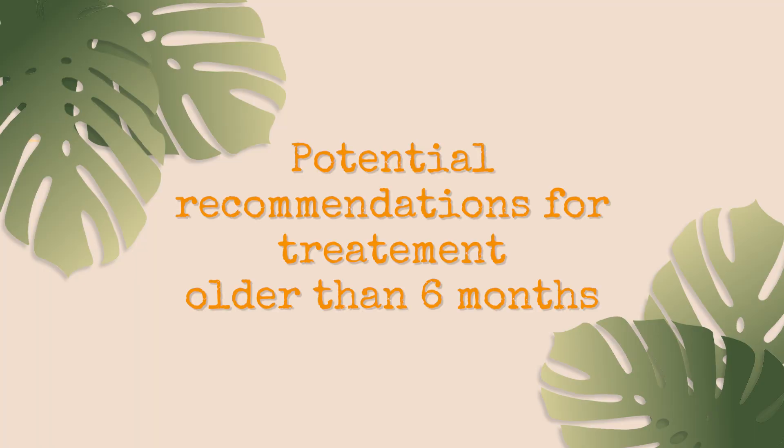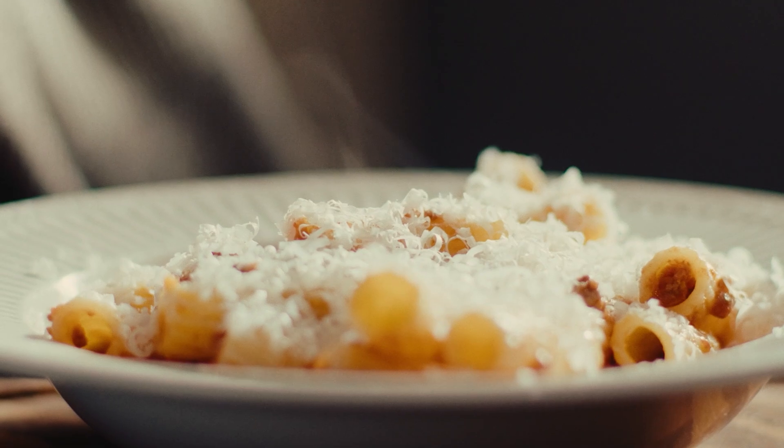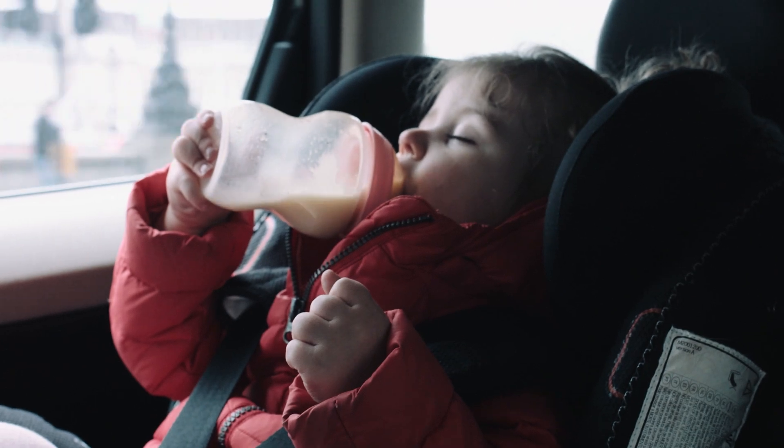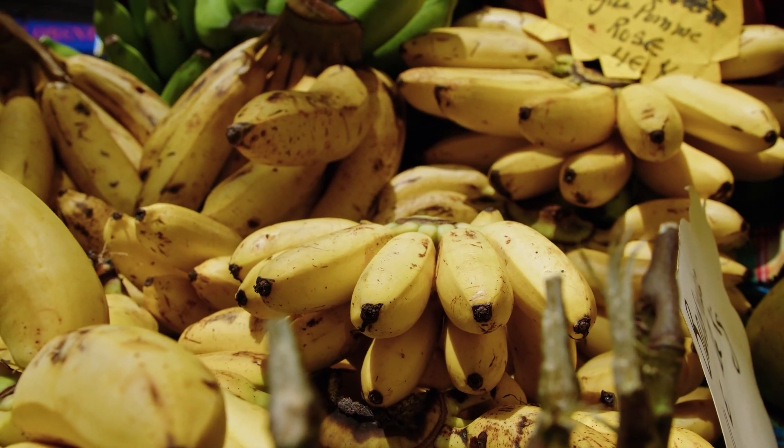In children greater than six months who have started solids, I like to take a really detailed history about what they're eating. If they're struggling with constipation for at least a couple of weeks, I usually recommend avoiding the white foods — things like rice, bread, pasta, and milk. Milk can actually be an incredibly big trigger for children with constipation, as well as bananas — especially ripe bananas — which tend to produce a sticky substance that is extremely constipating. So I think about limiting cow's milk and bananas. Some parents are concerned about vitamin D and calcium sources when they reduce cow's milk, but there are tons of other great sources of vitamin D and calcium out there as well.